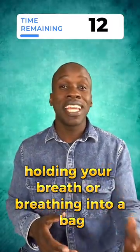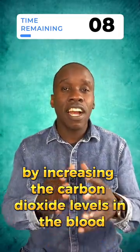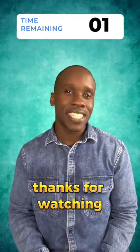Holding your breath or breathing into a bag can sometimes help to stop hiccups by increasing the carbon dioxide levels in the blood. And that was hiccups in 60 seconds. My name is Leslie Samuel. Thanks for watching.